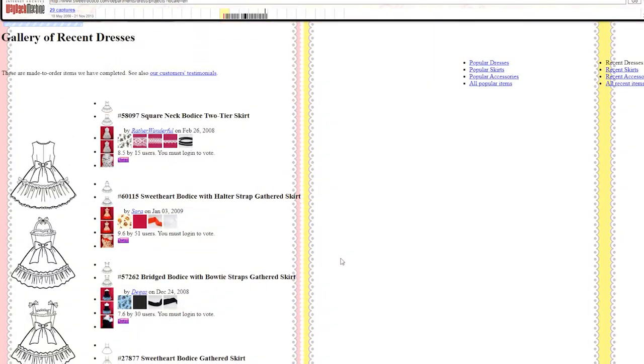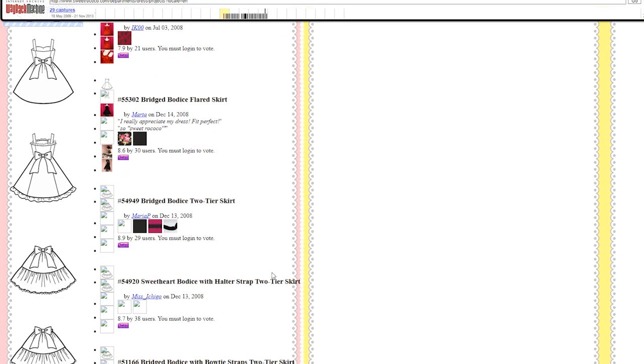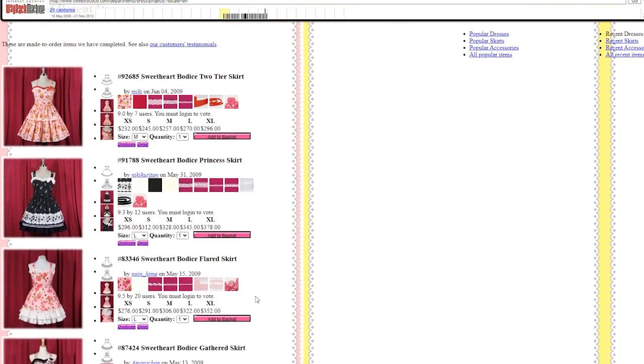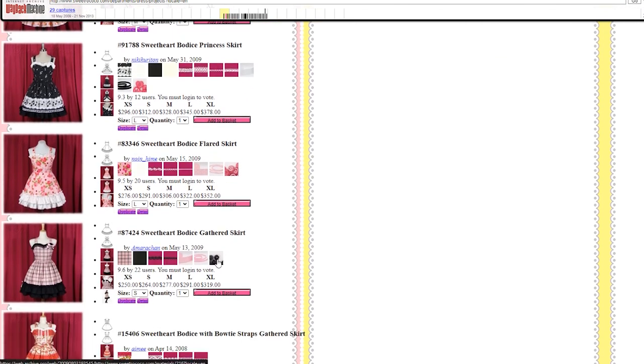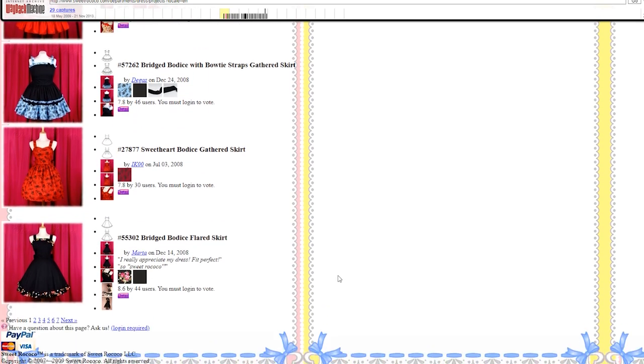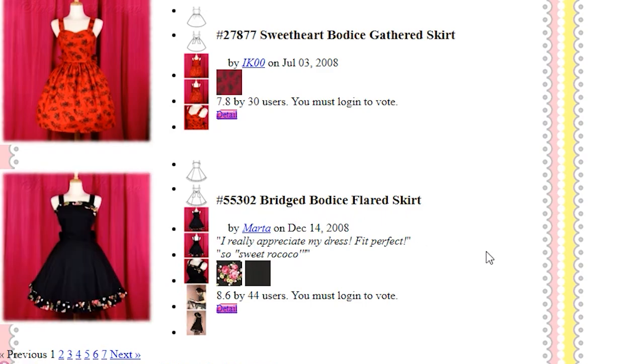Here we can see some more dresses that were designed by customers, and you can see that even down to the ribbons and the buttons that the waist ties were attached with are completely customizable. You were actually able to buy some of the designs that other customers had created if you really liked it. I actually saw one of this particular design available on Depop once.